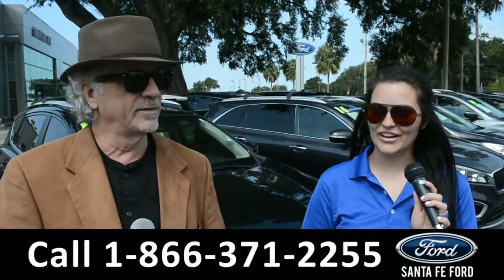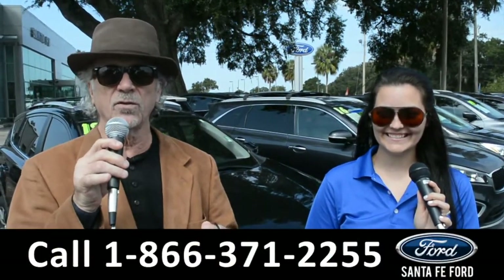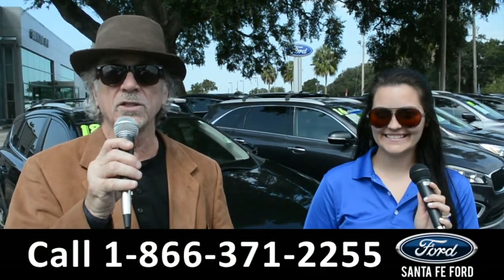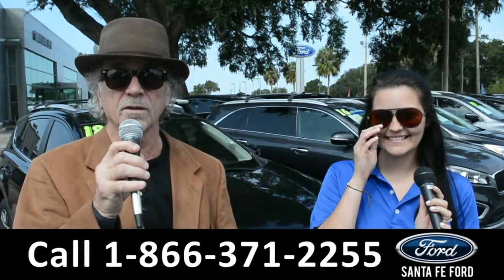Hey, this is Randy and this is Cheyenne. SantaFeFord.com, where we have hundreds of cars, trucks, and SUVs for sale near Gainesville, Florida, I-75, exit 399. Right now, I want you to stay tuned — Cheyenne is going to give us a closer look at one of our used vehicles.